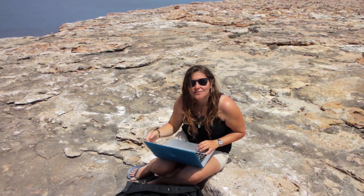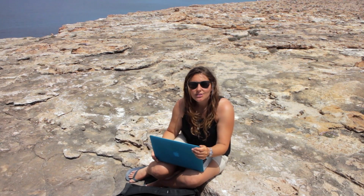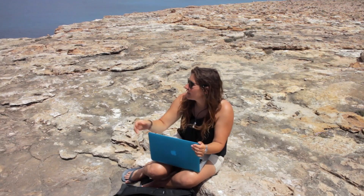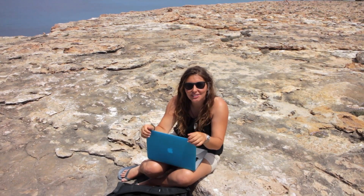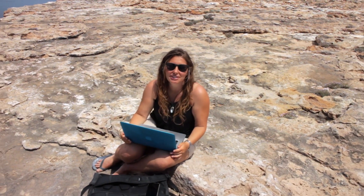The 3G isn't very good in the anchorage so I had some work to send off, so we're here on this cliff sending our work over. I think from here we can get some 4G from Ibiza. Just a few hours here in the roasting sun — it's like 2.30pm, we didn't think this through.